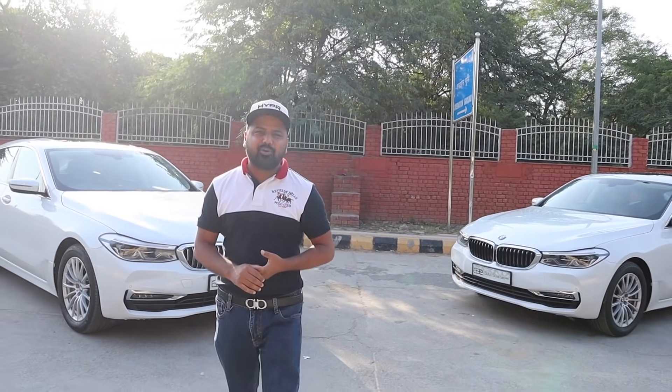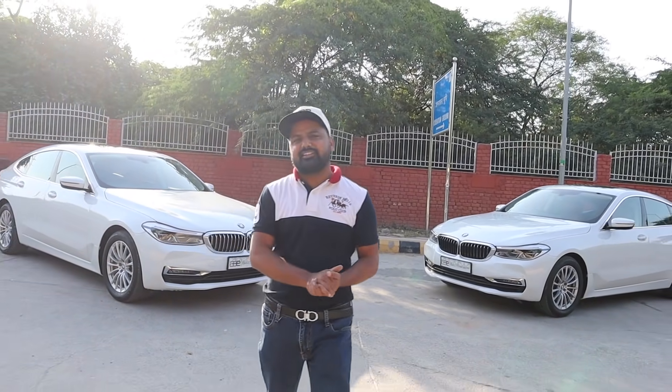Welcome to another interesting vlog of My Country, My Ride. Today the cars that My Country, My Ride has brought for you are the same models, but people often request to show them the diesel car or the petrol car.